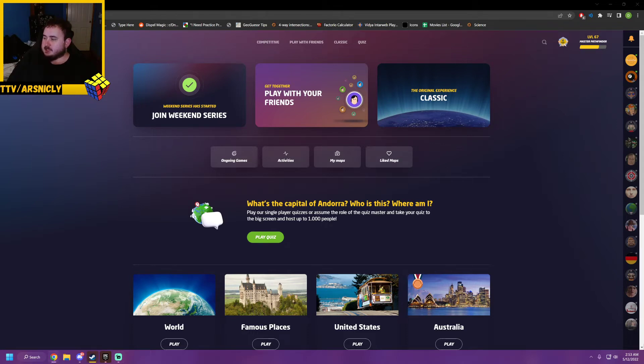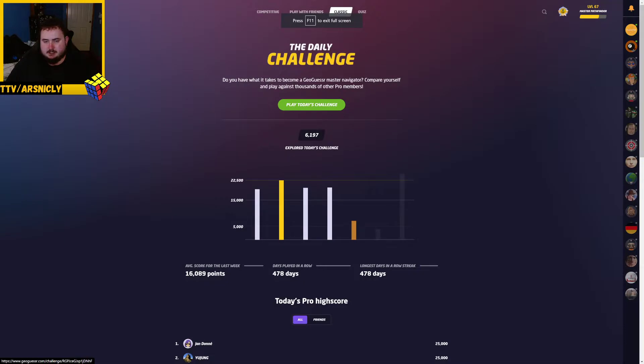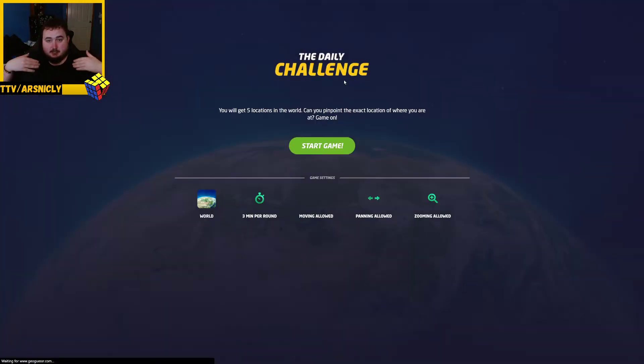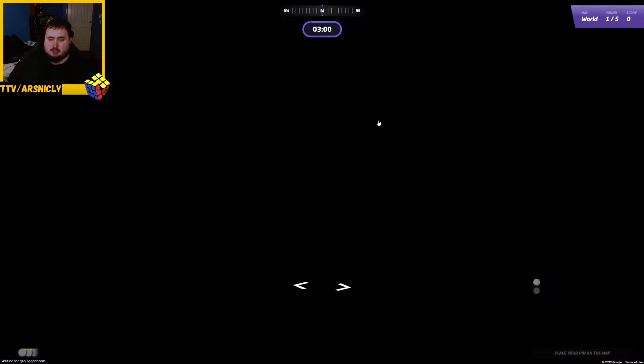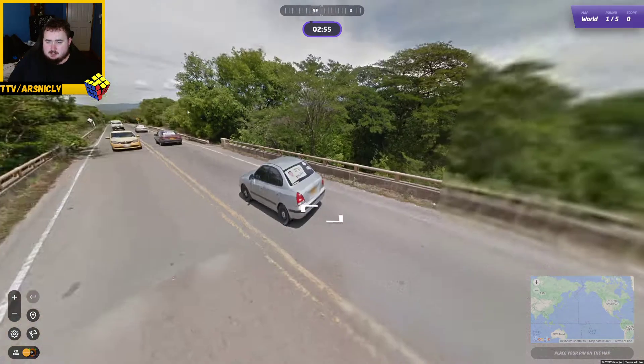Hello and welcome to my GeoGuessr Daily Challenge Day 472. Let's get going — I'm back on the big computer, face and all, looking lovely, probably actually looking quite tired. Let's get going and start with the Colombia round.